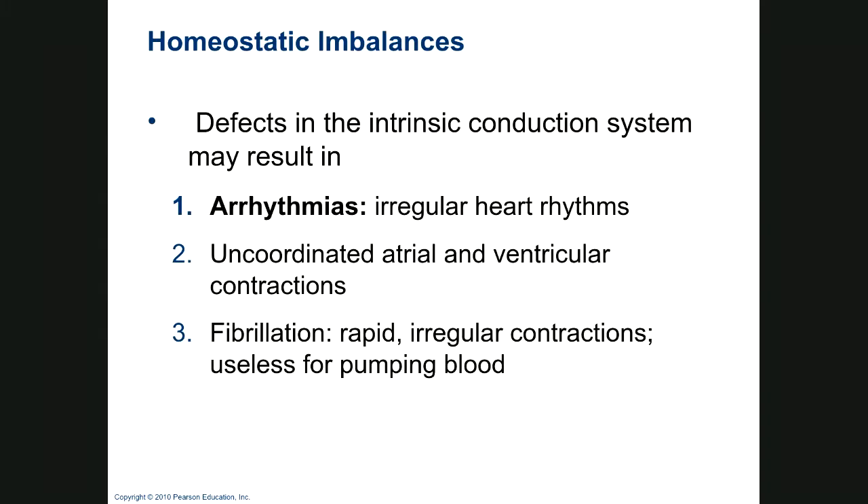Defects in the conduction system: an arrhythmia is an irregular heartbeat, and you can have discoordination between atrial and ventricular contractions. Fibrillation is rapid, irregular contractions. Atrial fibrillation means the atria are just flopping along without doing much, but the ventricles still pump. It sets you up for stroke and heart attack — it's a big cause of strokes because you tend to get arterial clots. Ventricular fibrillation never bothers anyone for long because if it's not reversed, they die. When the ventricles fibrillate, you get no functional beat at all — no movement of blood to the lungs or the body.